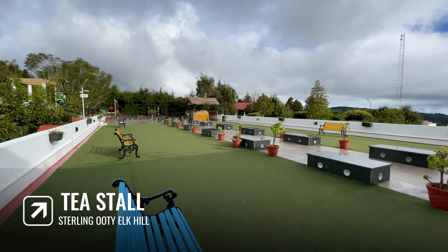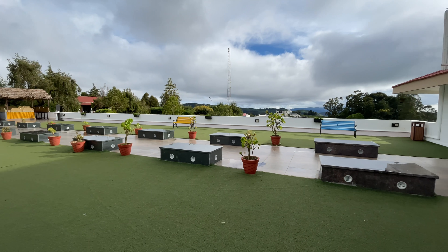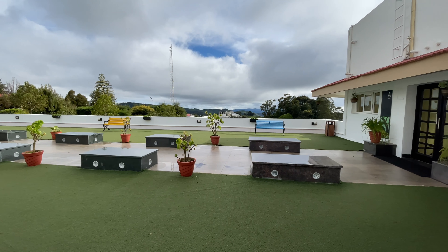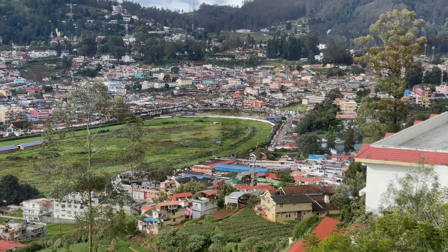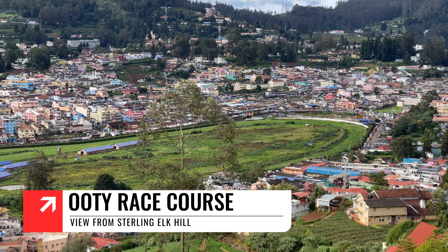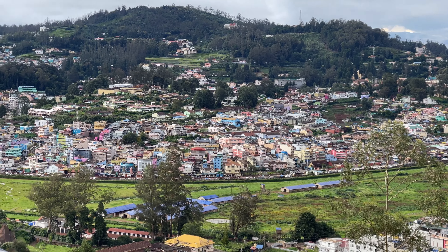If you want to relax or take photos, there is a place where you can see a lot. If you look at the view from the balcony, there is a total view of Ooty Town. You can see the Ooty Days House and Charing Cross Street.